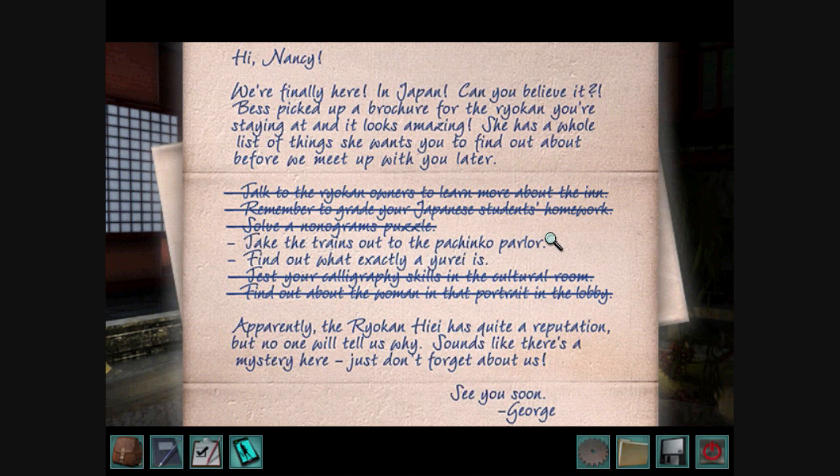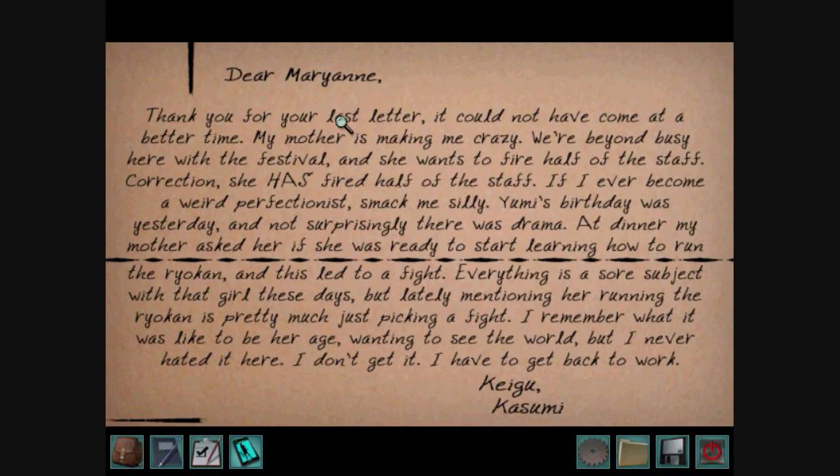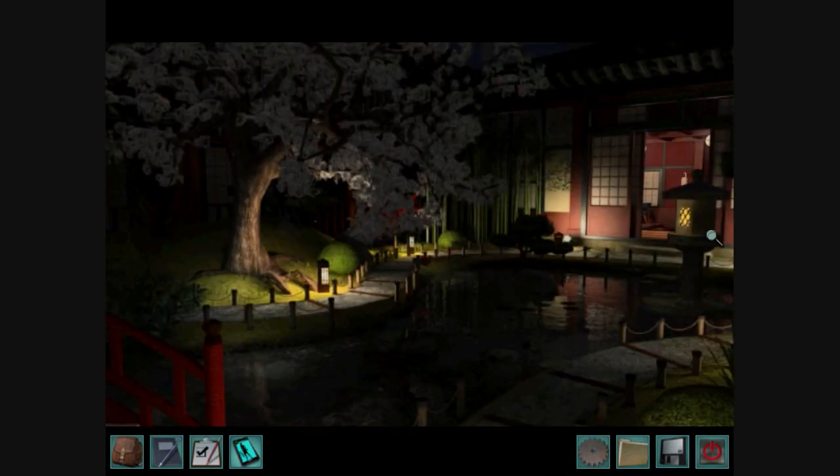But this letter says we still need to go to the pachinko parlor, and we still need to figure out what a yurei is. So I'll do that after reading this letter. It's a letter to Marianne from Kasumi. I don't know who Kasumi is, but I'm sure she's important.